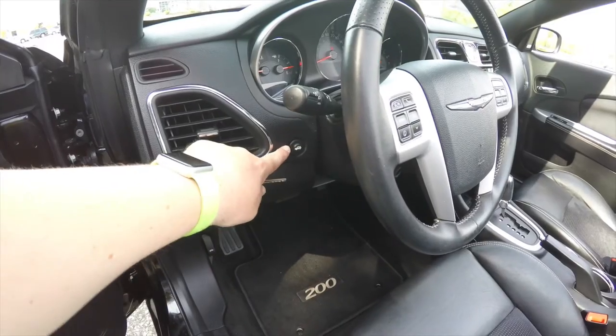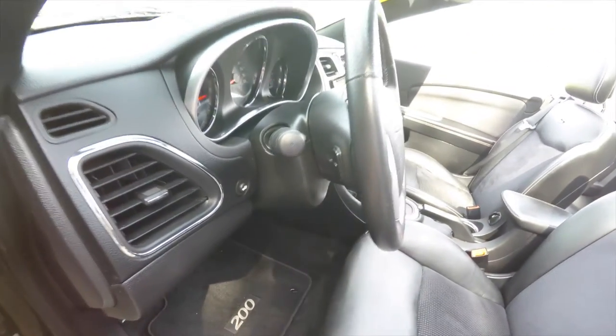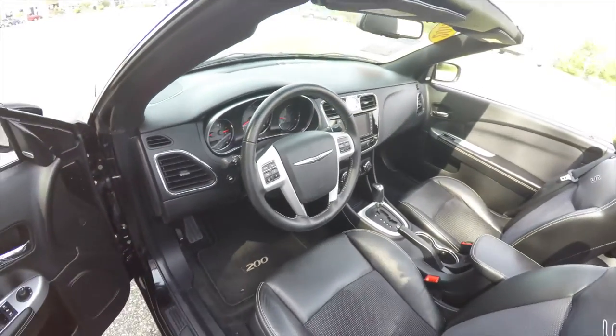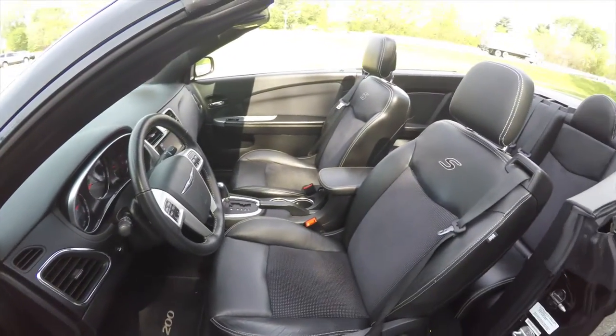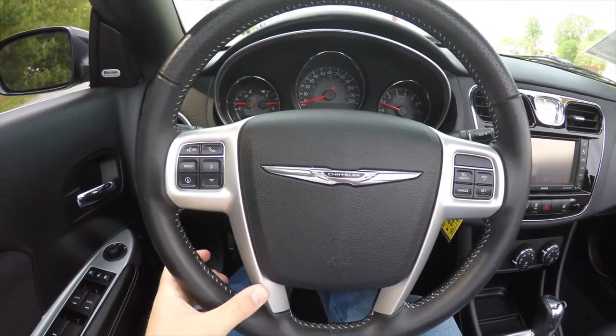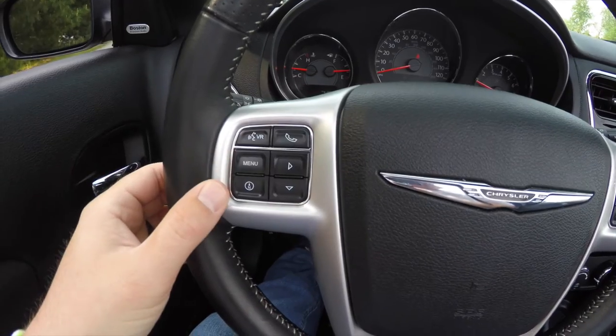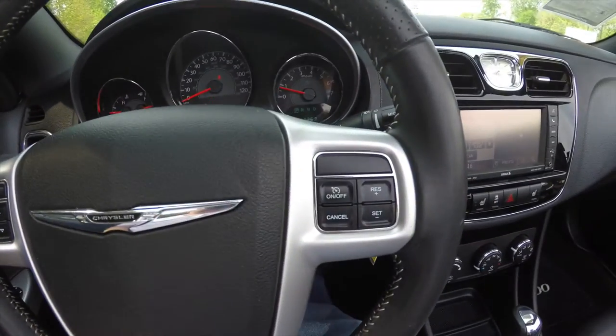Here you do have the remote trunk release, you've also got a tilt and telescoping leather wrapped steering wheel with audio controls, also has perforated leather. Satin silver spokes on your steering wheel, you've also got your Bluetooth audio controls, trip computer controls, and cruise control.